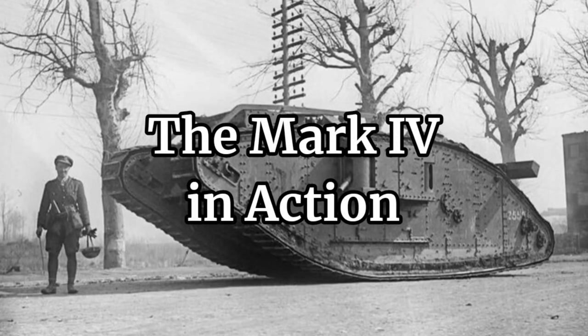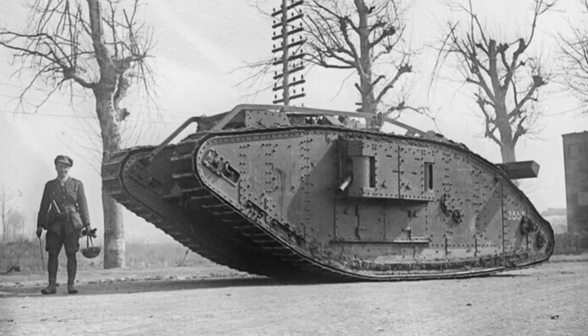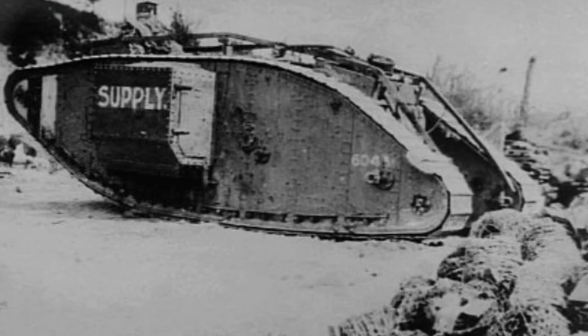The Mark IV entered service in May 1917 and became the most produced British tank of the war, with over 1,200 units built. It saw action in numerous battles, including Cambrai, Amiens, and the Hundred Days Offensive. The Mark IV proved to be a valuable tool in breaching German trench lines and supporting infantry advances.